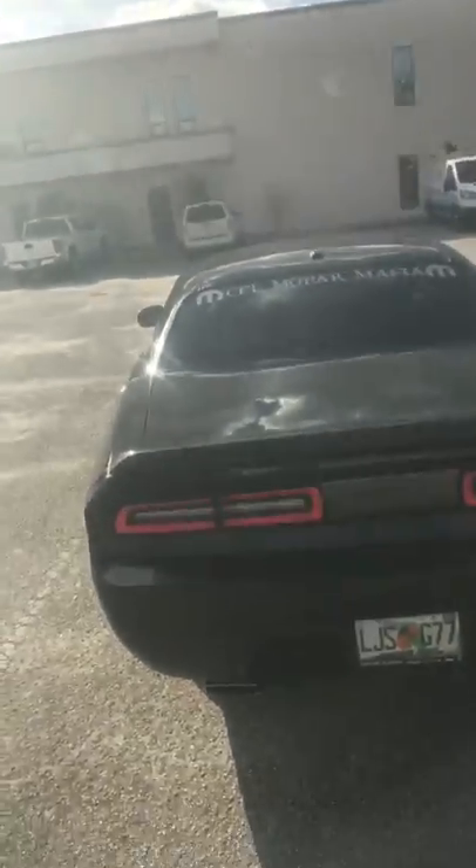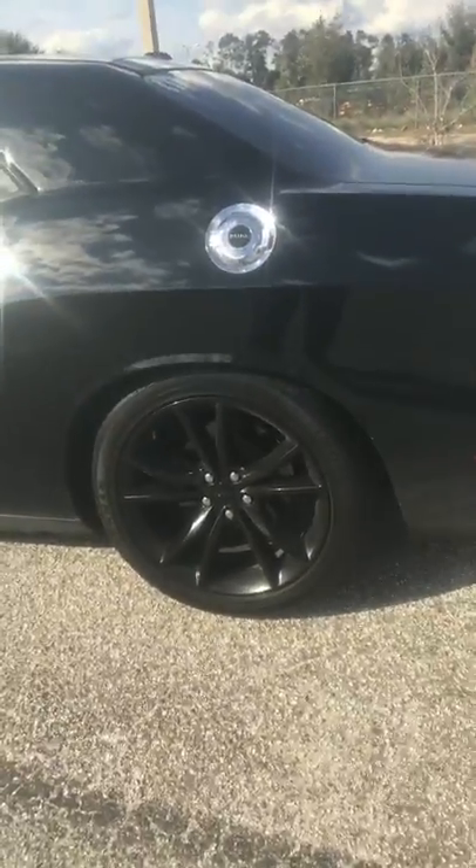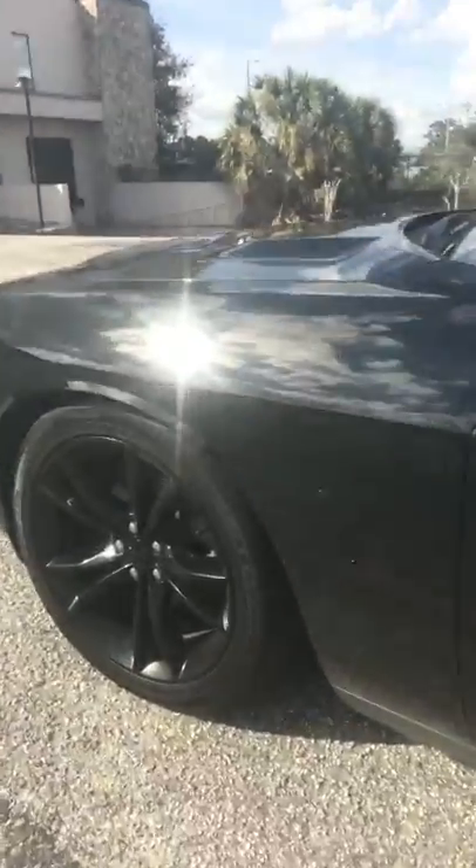I did do the tail light conversion in the back, as you can see, for the newer body style. I still need to do some more work to it though. I also did the headlight conversion, and I got some Merrick Motorsports intake rings to go along with that — you can take a look at that.